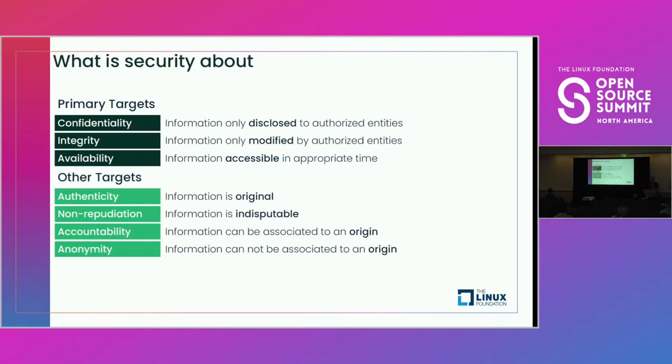What is security about? A couple of key concepts. Confidentiality — you have to make sure that only authorized entities can access the information being provided. Integrity — only authorized entities can modify that information. Both of these are really tied up with the concept of identity, role, and access controls. We'll see that come up again as we go through the supply chain itself.